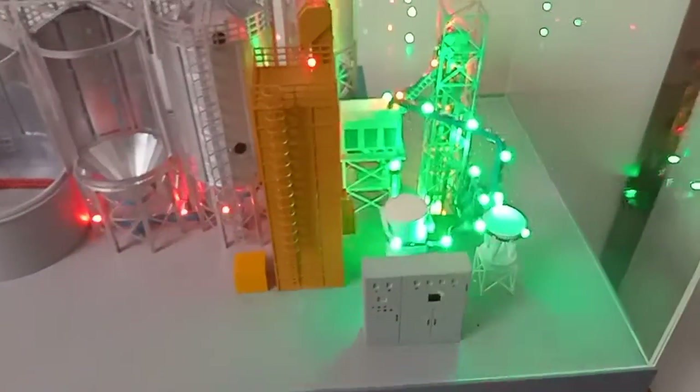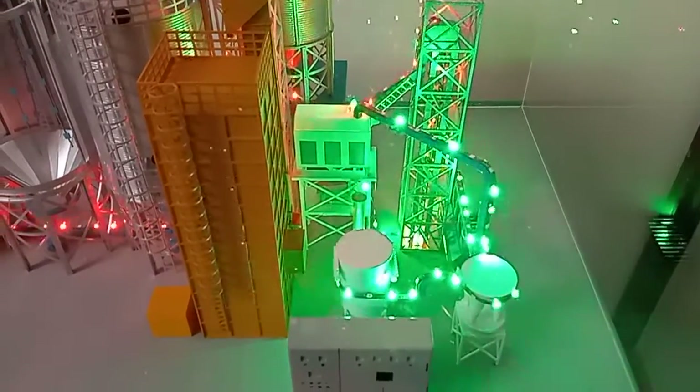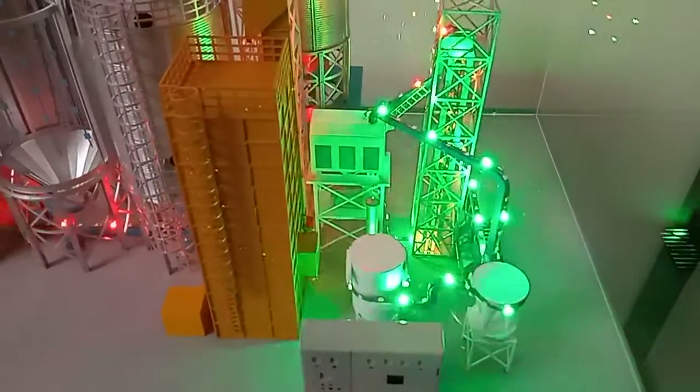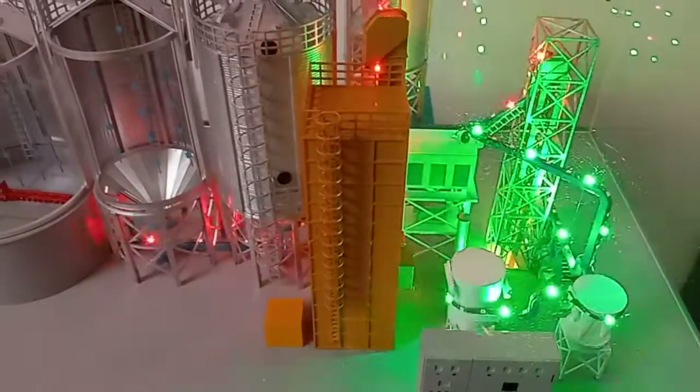This green part is the cleaning system — double drums cleaner and vibrating cleaner. This is the cyclo and pulse dust collector. This yellow cover is a dryer, used for wet material before entering the silos.